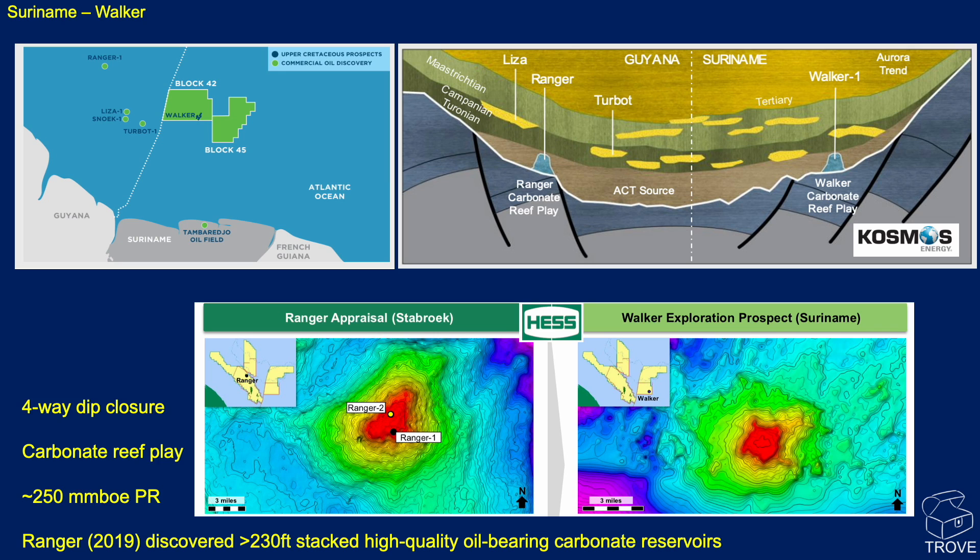Both are four-way dip closures — carbonate reef plays. For Walker, the expectation is around about 250 million barrels of oil equivalent prospective resource. Not proven until it's drilled, but that's the potential size. And it really does look quite similar to the Ranger discovery, which is being appraised. Ranger found 230 feet of stacked high-quality oil-bearing carbonate reservoirs. We'll wait and see what Walker has to find.